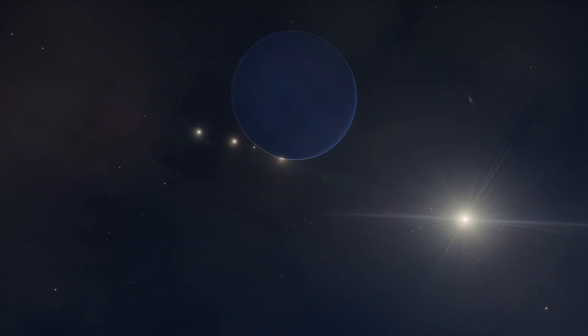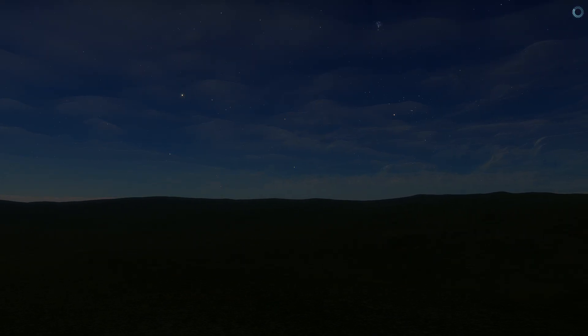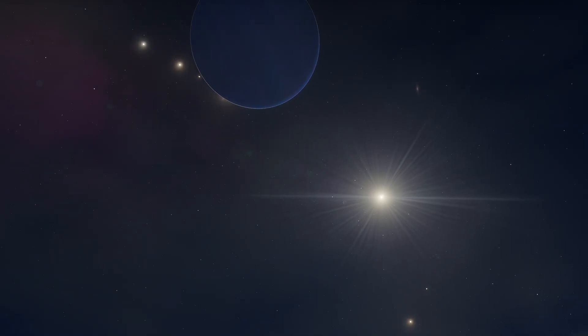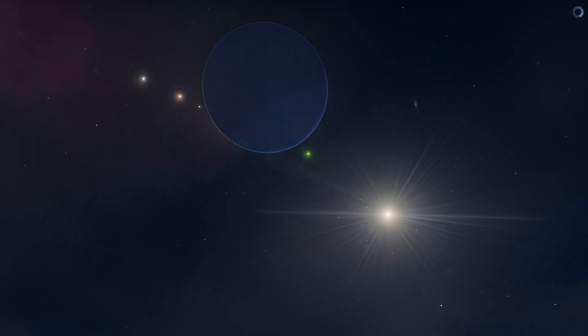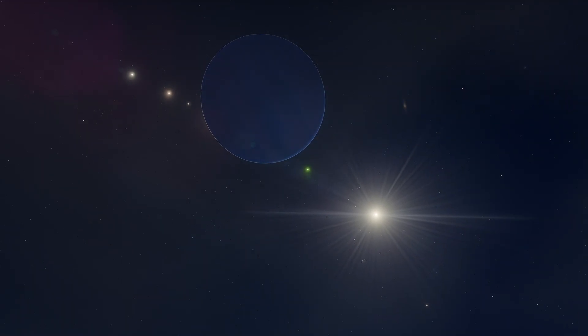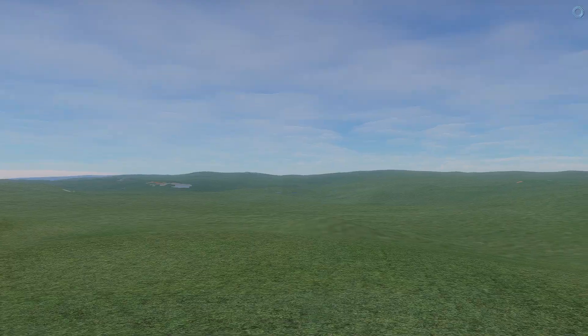Resetting the zoom. Now it's like you can't see anything at all. Well, there's also the star Alpha Centauri B — it will also be eclipsed by the gas giant. Let me speed up time. Now Alpha Centauri A will emerge from behind Polyphemus, and then Alpha Centauri B will be eclipsed. Everything became so bright all of a sudden. And now let's watch the eclipse of Alpha Centauri B — this is how it will go behind it. And it's gone.